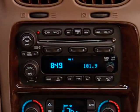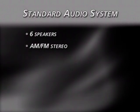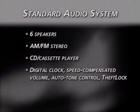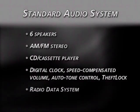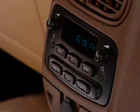Turning to entertainment, Rainier offers several excellent systems. The standard system has six speakers, AM-FM stereo with CD and cassette player, digital clock, speed compensated volume, auto-tone control, theft lock, and radio data system. Rear seat audio controls and headphone jacks are standard.